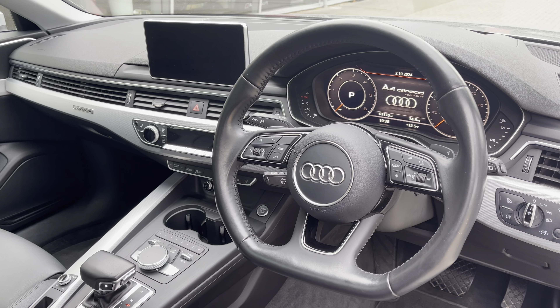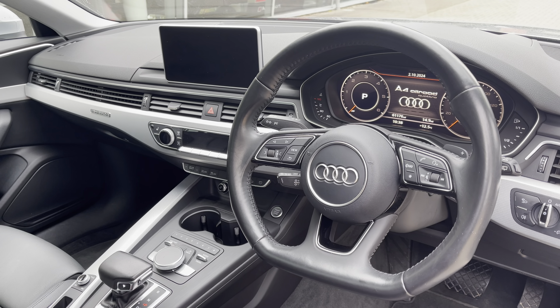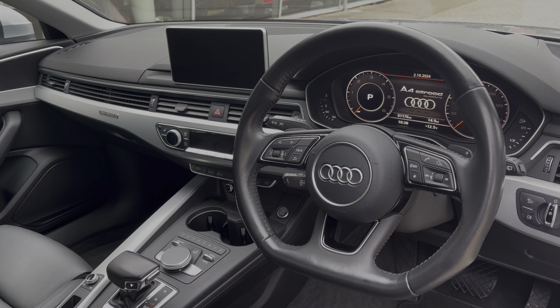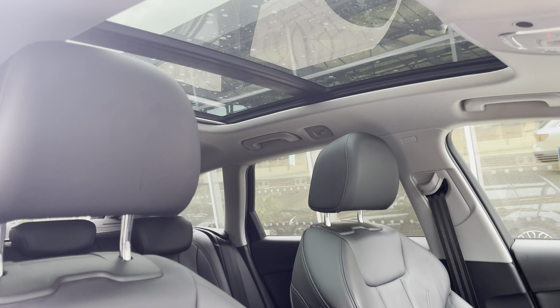To the front of the cabin, you have the flat-bottom three-spoke multifunction steering wheel, the Audi Virtual Cockpit, the MMI multimedia display and climate control system. One of the main features is the panoramic glass sunroof, allowing natural daylight to fill the front cabin.